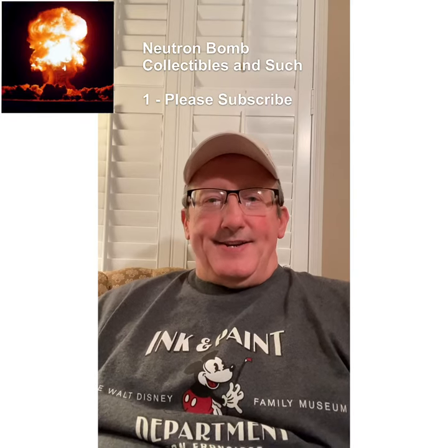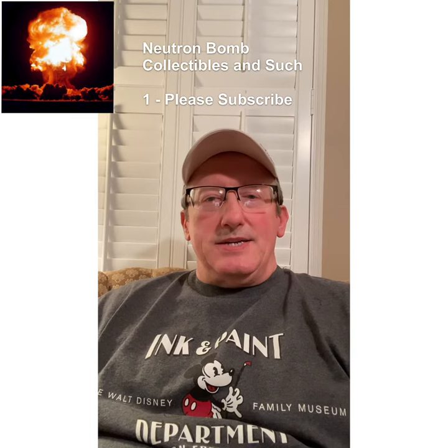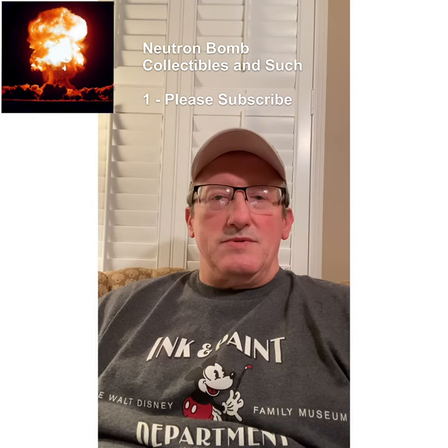Good evening everybody, this is Neutron Bomb at Neutron Bomb Collectibles and Such. I am a reseller, and this will be my first YouTube video. I want to give a shout-out to a couple of mentors here: Dominic Caron, the Primetime Treasure Hunter, and also the Rock Star Flipper himself, Casey Paris.